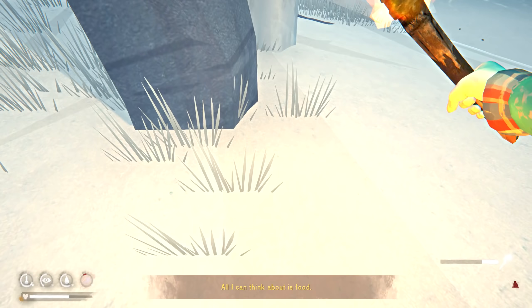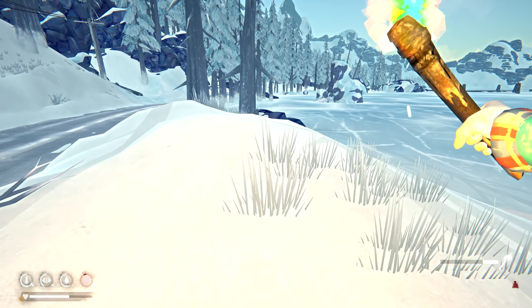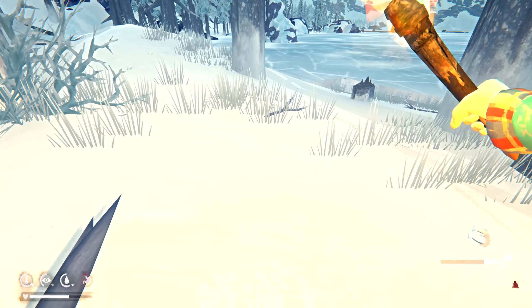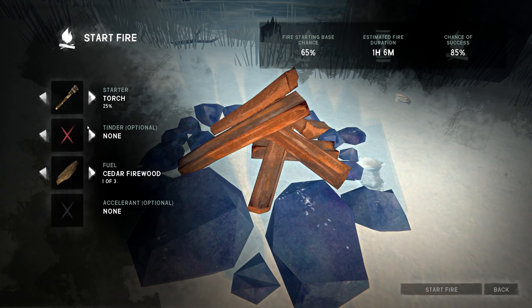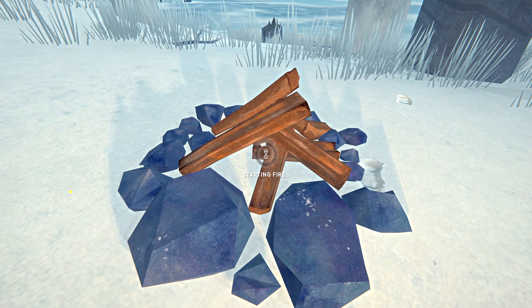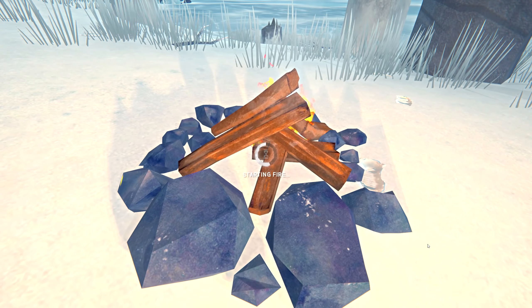All I can think about is food. Five more sticks — good enough. I'll put the fire over this way. It should keep a threat away since it's so close. If something comes, it'll come from this direction. Let's start this fire. Actually, it turned out to be a pretty nice evening.